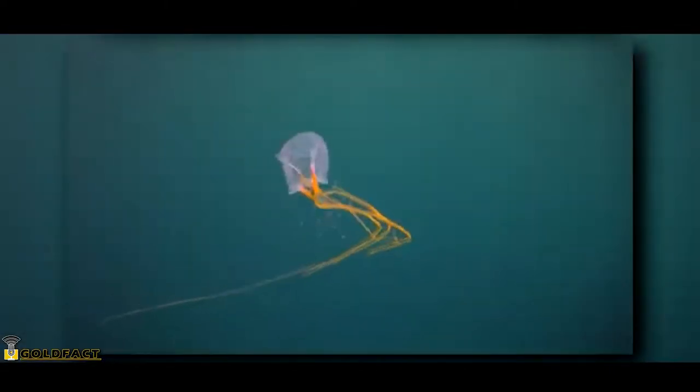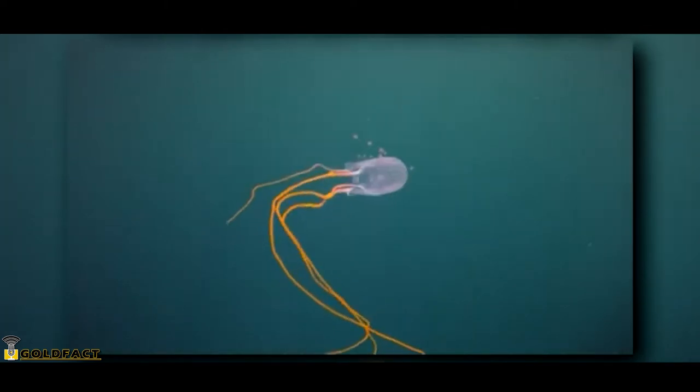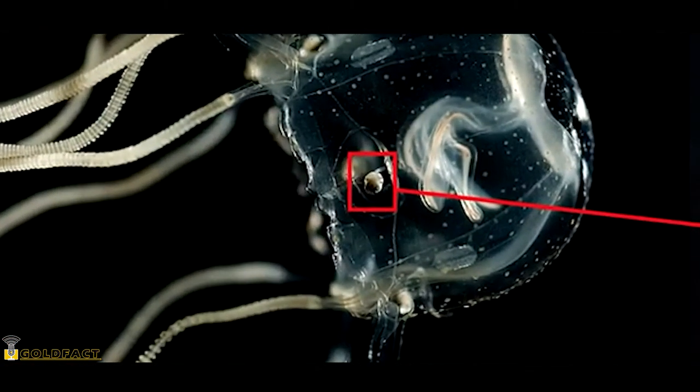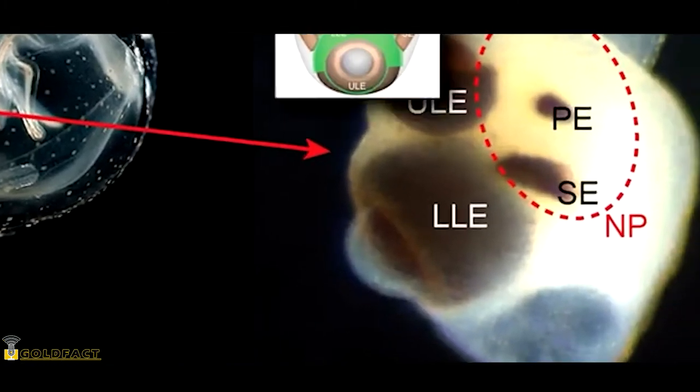They've even been observed avoiding capture from humans, and the reason they can perceive objects in the water? Box jellyfish have eyes — quite a few, actually. Box jellyfish have three types of eyes. Two are not complex and are more like eye spots that mostly detect light. Their other eyes, however, are complex and kind of resemble the eyes found in vertebrates.